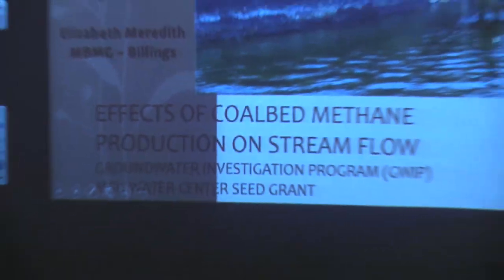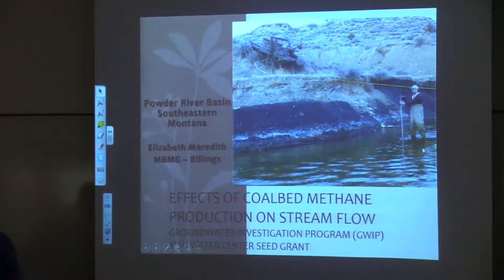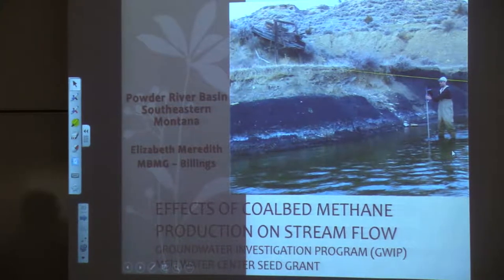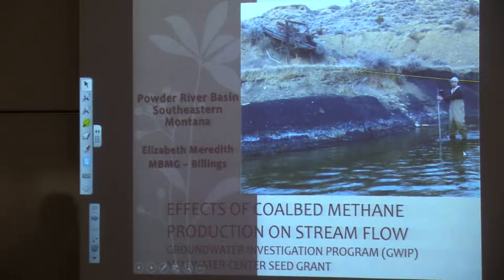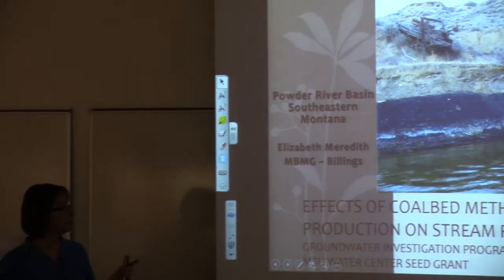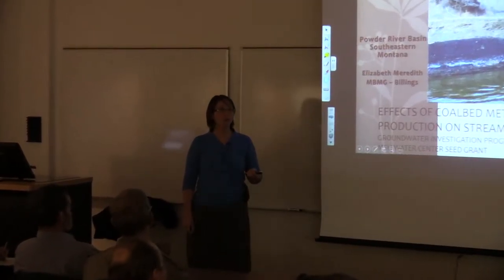Well, thanks for inviting me. This work was done under the GWT program, so a lot of you may have heard some of these results. I'm going to hopefully go into a little more detail. It was most recently under the GWT program, but the methodology was developed under an MSU Water Center seed grant. And if I really want to be honest, this title should really be 'the potential effects of coal bed methane on stream depletion,' because that was really what we were looking at.